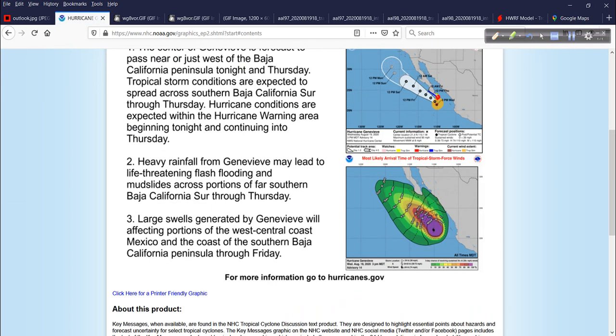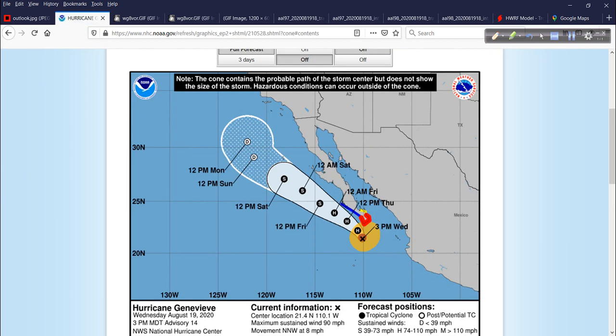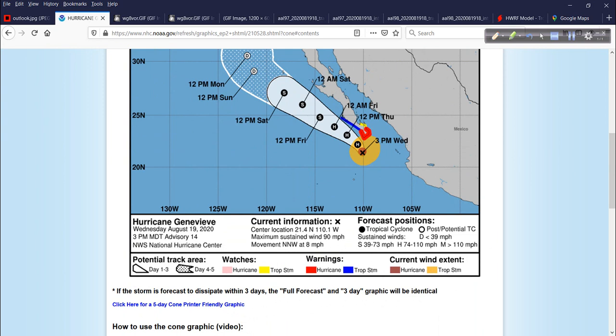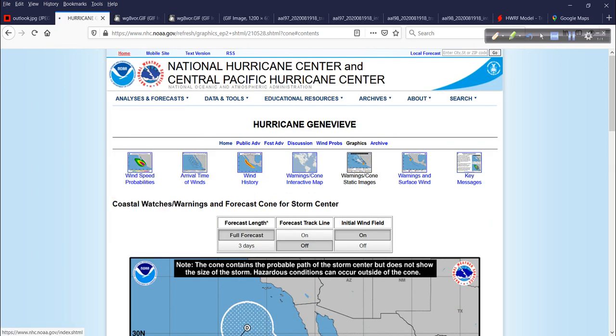Genevieve is not too far off the coast of Baja, and this is important because people live there and there are impacts. The wind field is now getting pretty close to that area, a hurricane warning is now in effect, and this will parallel the Baja Peninsula, bringing heavy rain and high surf — definitely tangible impacts. It then curves north with time, not too far off Southern California. Water temperatures are too cold up there for hurricanes, which is a good thing.